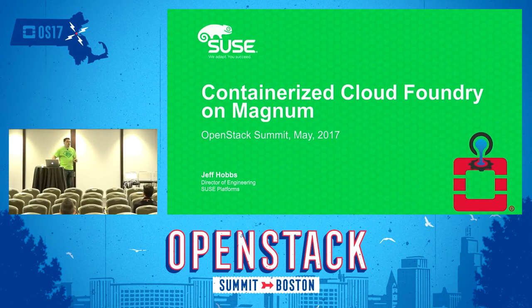Welcome everyone to Cloud Foundry Day at the OpenStack Summit. Today I'm going to be talking about containerized Cloud Foundry on Magnum — mostly about containerizing Cloud Foundry and then getting that onto Magnum. My name's Jeff Hobbs. I'm a director of engineering in the SUSE Cloud Platforms area, specifically focusing on Cloud Foundry and container technologies.